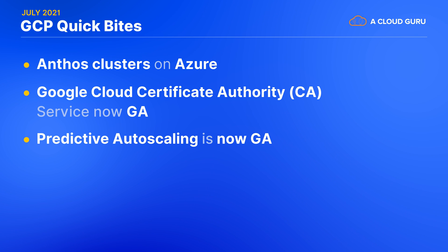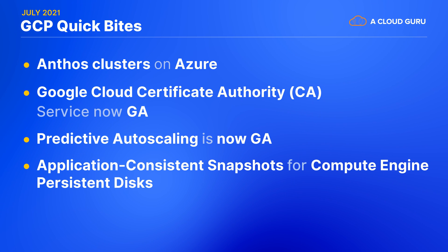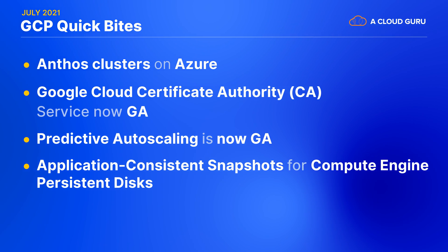Predictive auto-scaling for Compute Engine managed instance groups is now generally available. And another new improvement to Compute Engine: snapshots of persistent disks can now be application consistent, not just crash consistent. You no longer have to manage flushing the memory to disk yourself.